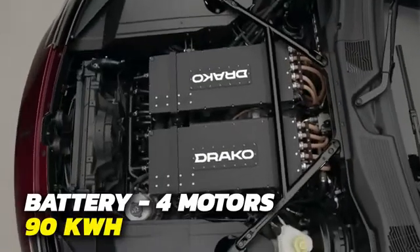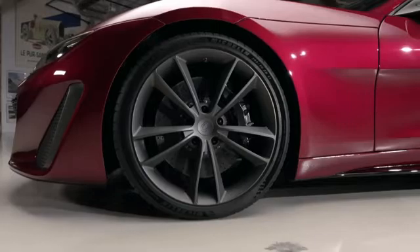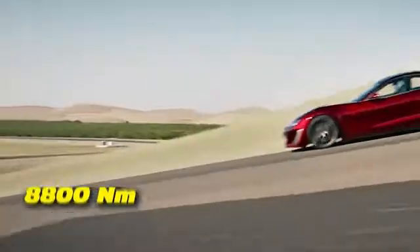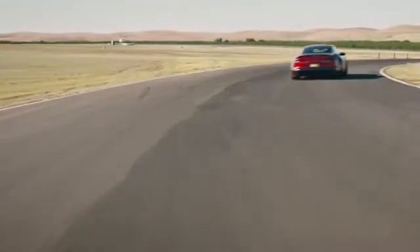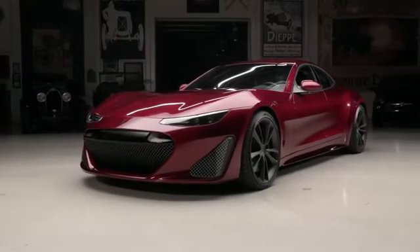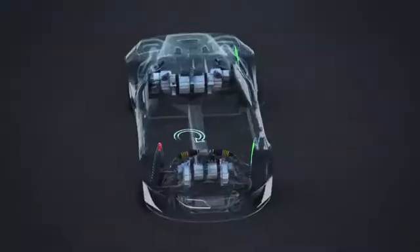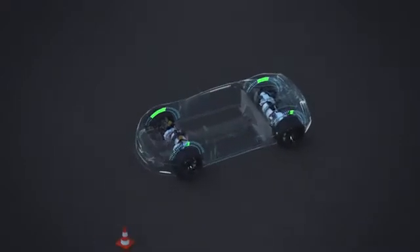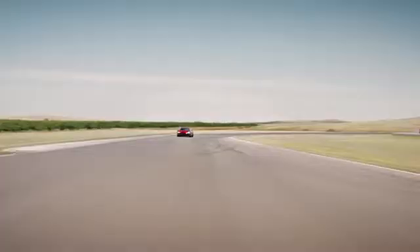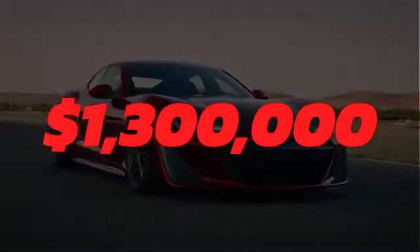Instead, you'll find a 90-kilowatt-hour battery that controls four motors, one for each wheel. Combined, they produce an output of 1,217 horsepower and a whopping 8,800 newton-meters of torque. All that power allows for a top speed of 206 miles per hour. The GTE utilizes a torque vectoring system that adjusts the horsepower to each wheel around 1,000 times per second, allowing drivers to take tight turns. Only 25 examples will be produced and sold for $1.3 million.